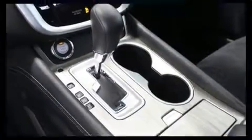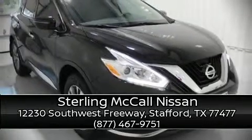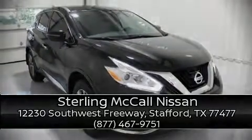Our sales reps are extremely helpful and knowledgeable. Please don't hesitate to give us a call. Thank you, everyone.